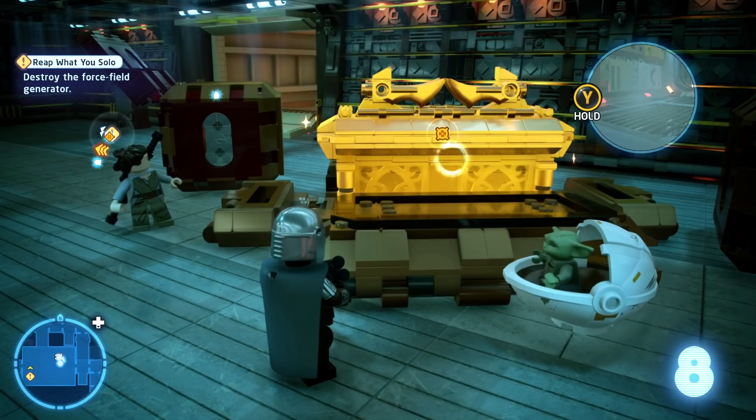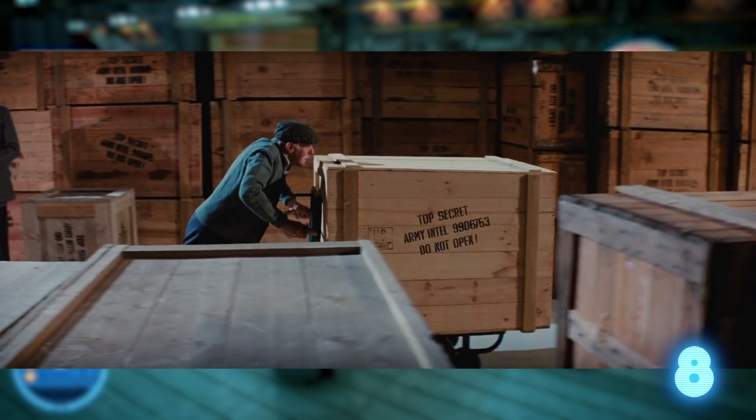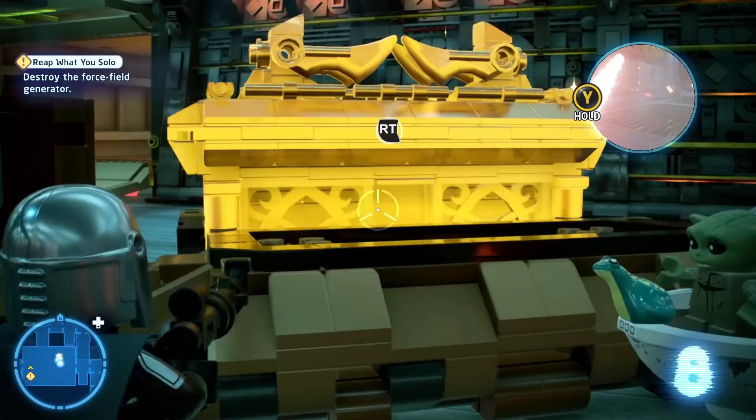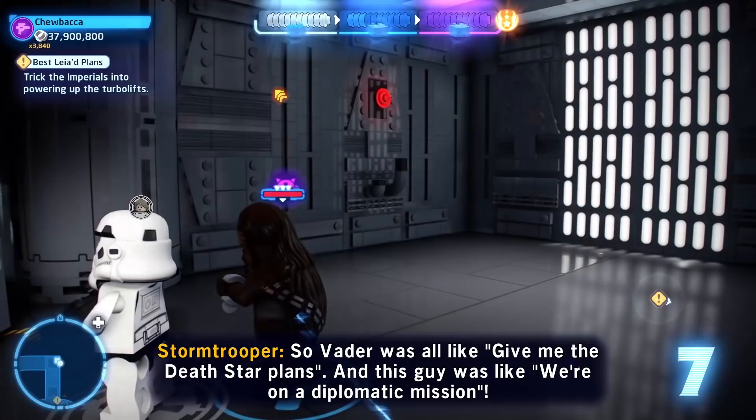The Force Awakens Incredible Cross-Sections reference book says that Han's freighter, where we find the Ark in the game, has a locked cargo module marked with the number 9906753 — Han and Chewie never found out what was inside. That's the same number that marks the crate holding the Ark of the Covenant at the end of Raiders of the Lost Ark. So it stands to reason that Han's freighter had the Ryloth Ark in it. And now we have finally found it. And destroyed it. For a minikit. That's worth it, right?